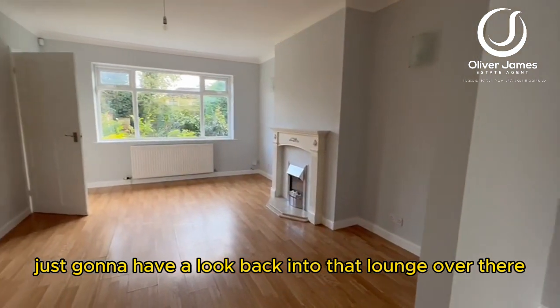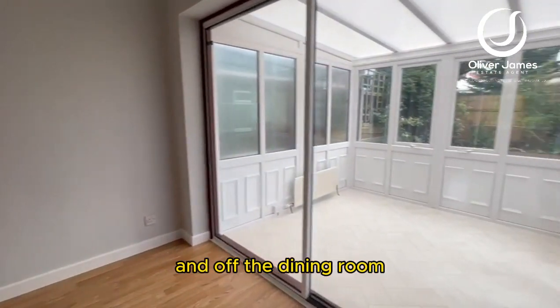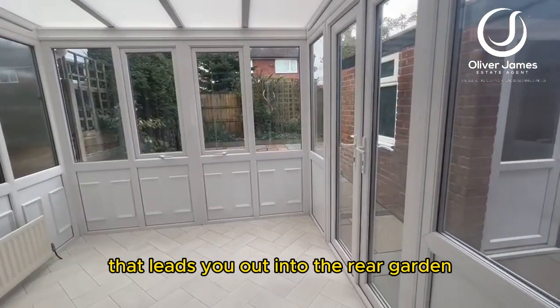Just going to have a look back into that lounge there. And off the dining room there's even more space — you've got a great conservatory that leads you out into the rear garden.